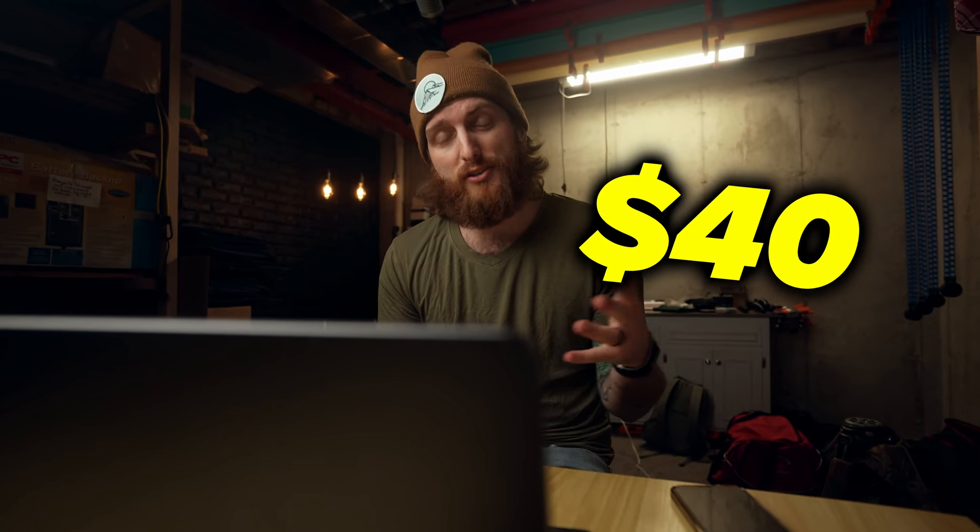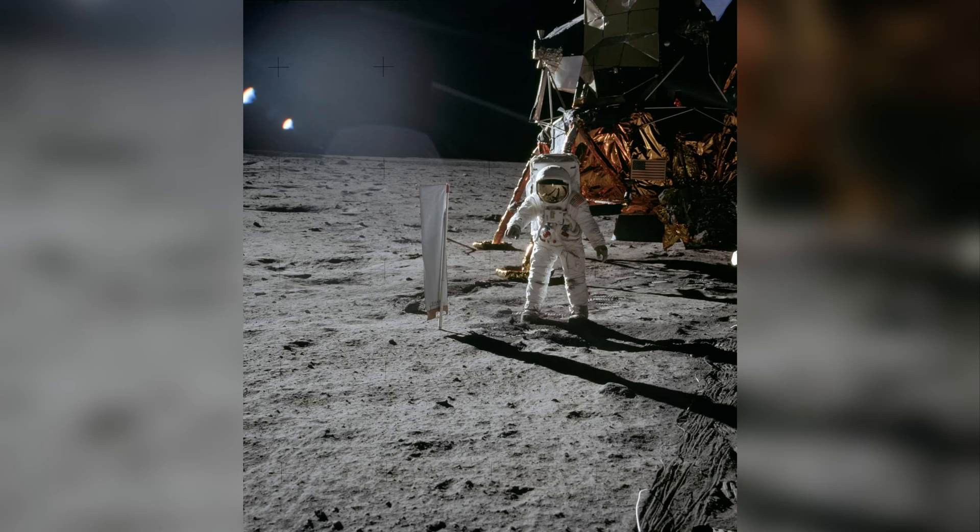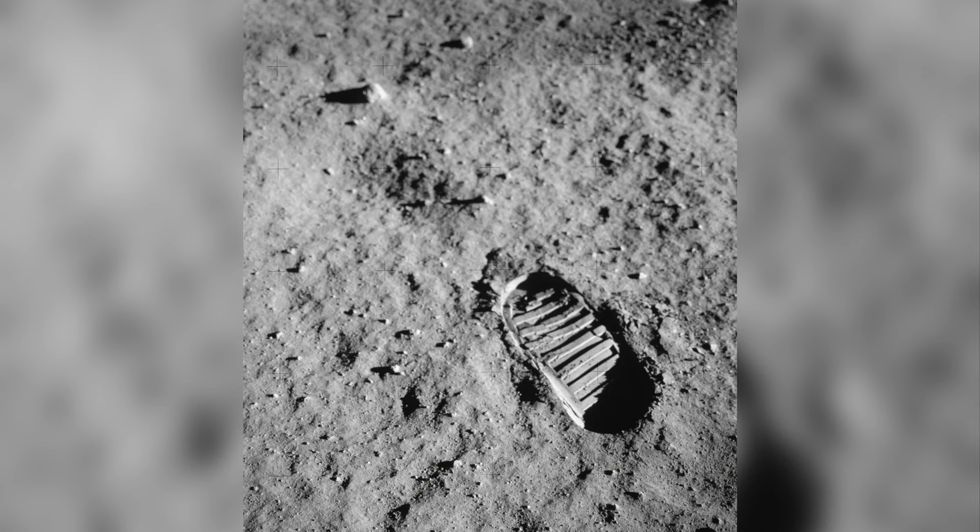John Glenn's $40 drugstore camera made NASA reevaluate the importance photography would play in their future space missions. They quickly realized how well photography resonated with the public, especially from the vantage point of outer space.